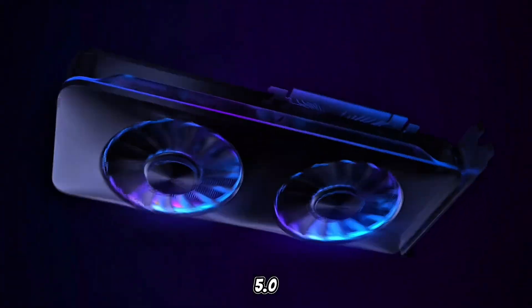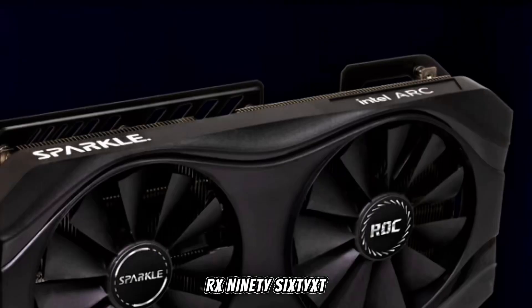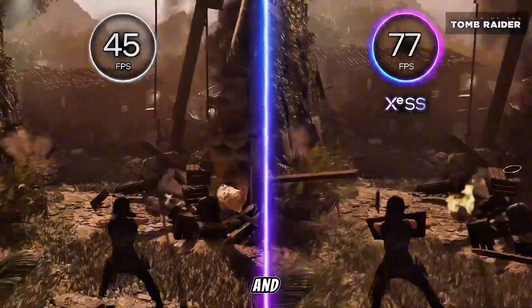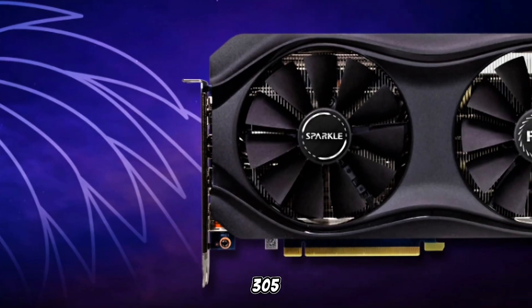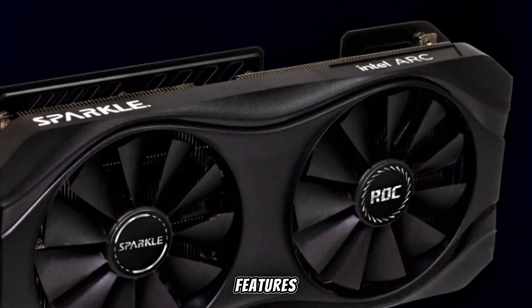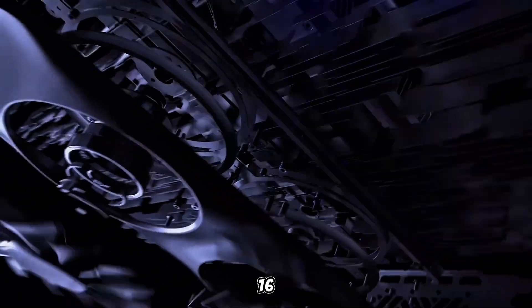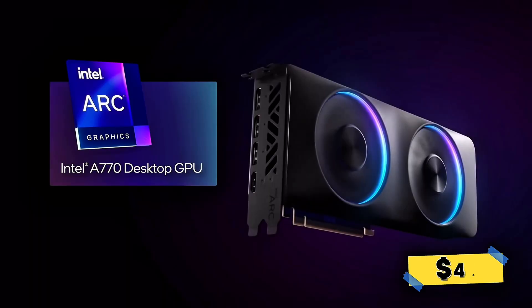With support for PCIe 5.0, DisplayPort 2.1a, and HDMI 2.1b, the RX 9060 XT is future-ready, accommodating high-refresh-rate monitors and next-gen displays. Its 2.5-slot design and length under 305mm make it suitable for small form-factor builds without compromising performance. For gamers aiming for high-quality 1440p gaming with the added benefits of modern features and efficient cooling, the ASUS Prime Radeon RX 9060 XT OC Edition 16GB is a compelling option in the mid-range GPU market. The price is $449.